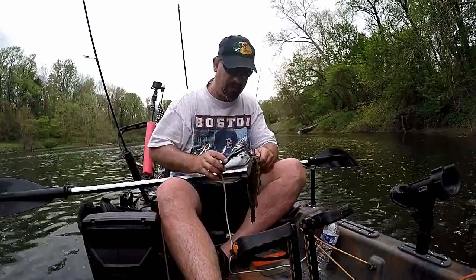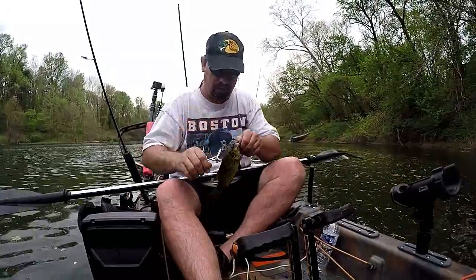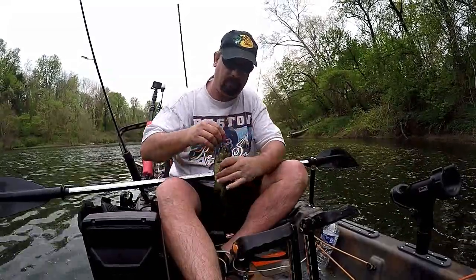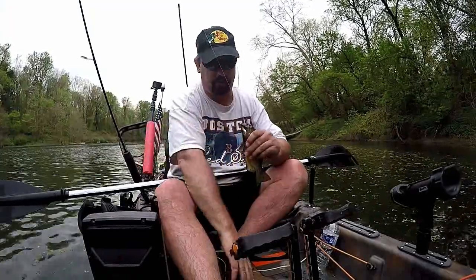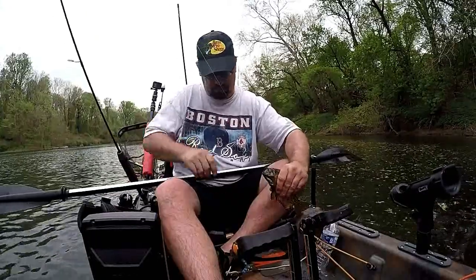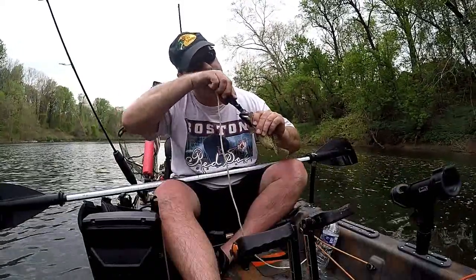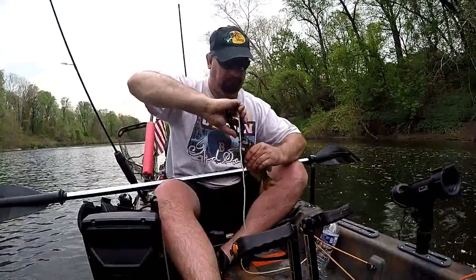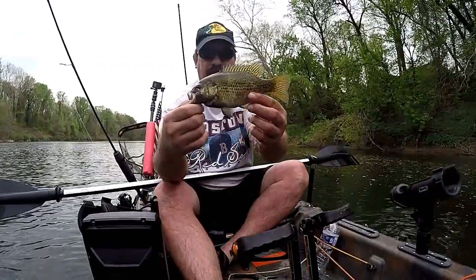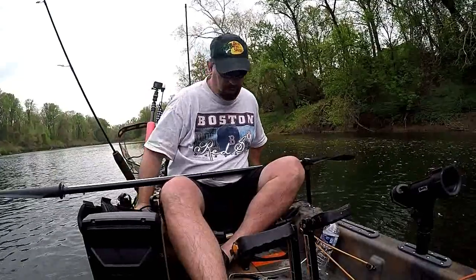I'm struggling to get that hook out because he swallowed it so deep — had to really use the pliers to get that hook out. They were just feeding so aggressively that particular day. You can see it's getting a little cloudy and dark — they were calling for severe thunderstorms and a thunder watch, and it got really windy right as I loaded up the kayak. I was watching the sky the whole time, I knew it was coming — I always keep an eye on the weather. The fishing was just so good I didn't want to leave. I finally got the hook out — that fish was fine, not bleeding at all. Every fish I caught I released, and every one of them swam off fine — no injuries sustained by any of those fish.